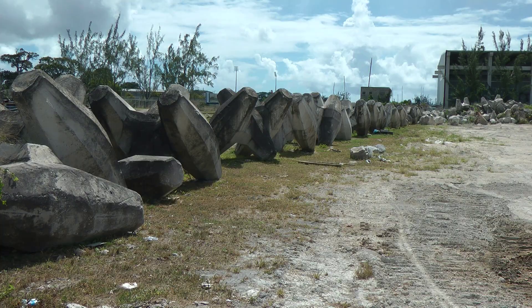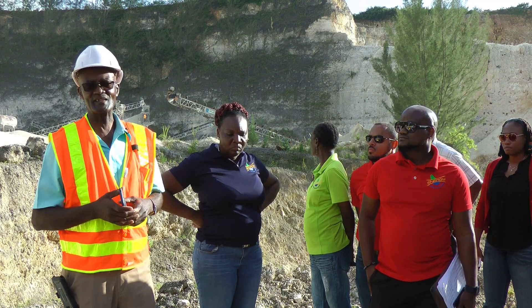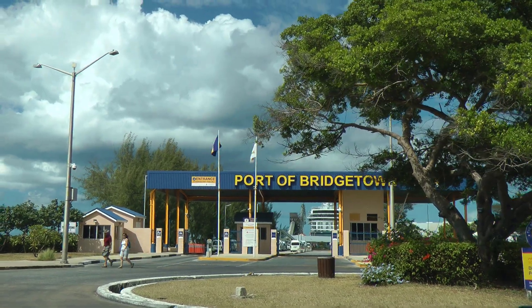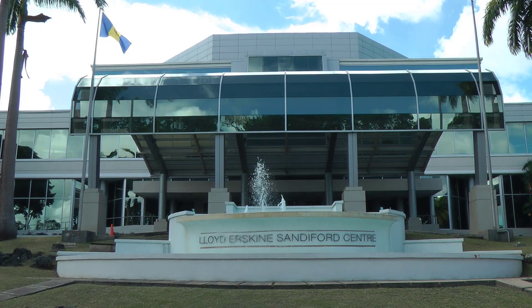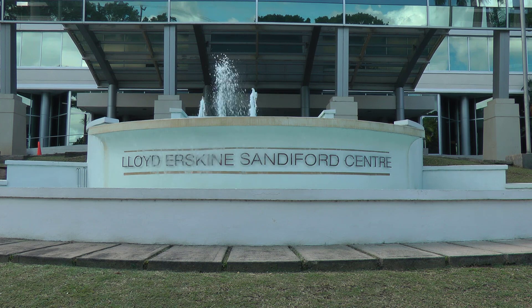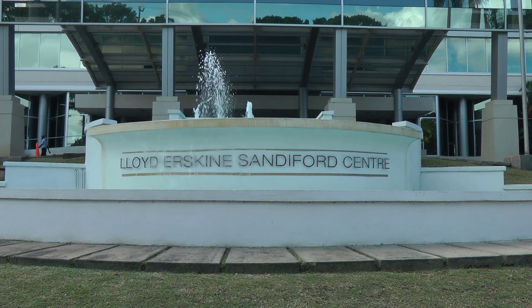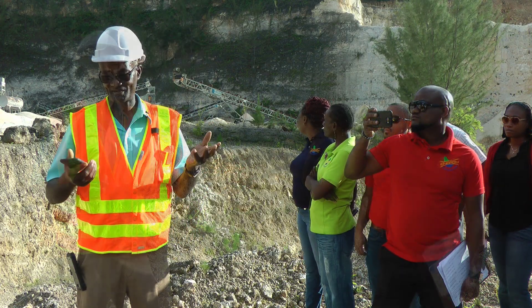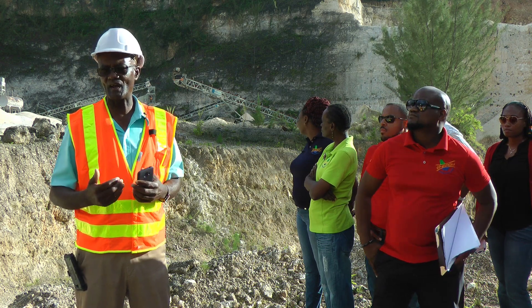Also for seawall and reef construction. This quarry has been in existence for over six years. It helped build the water harbour, the section of Pelican, and was involved in Sherbin — now the Siloide Erskine Sandiford Centre. All the groundwork came from here. Most of the major projects over the last 60 years, this quarry was involved in.